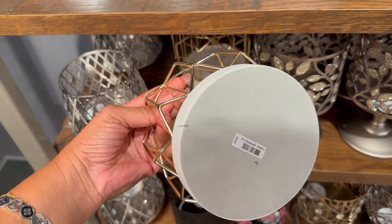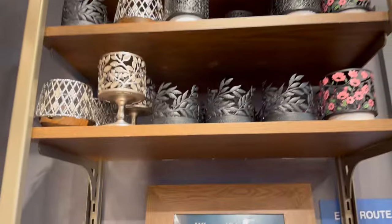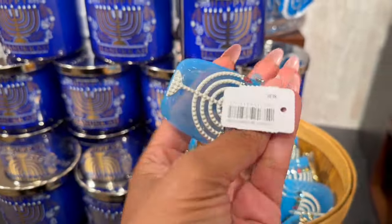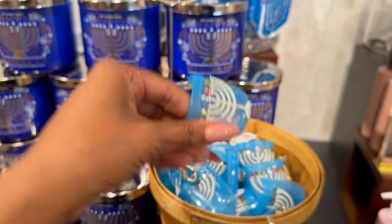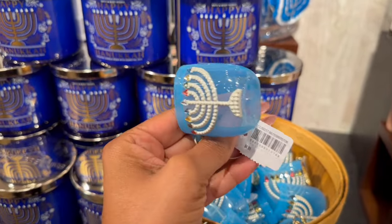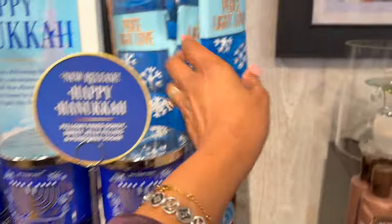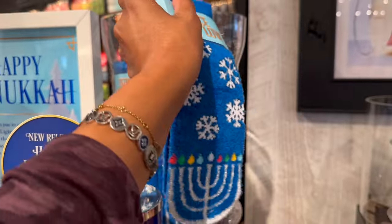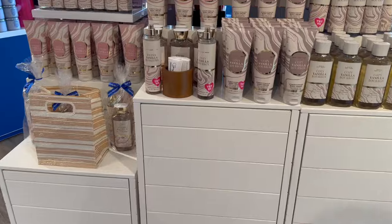They even have Hanukkah items! We hardly see stuff for Hanukkah and there's always so little of it, so I'm just so happy to see it. Items are $6.95. They have candles - happy Hanukkah - and Peace, Light, Love candles at $8.95. How nice is that!